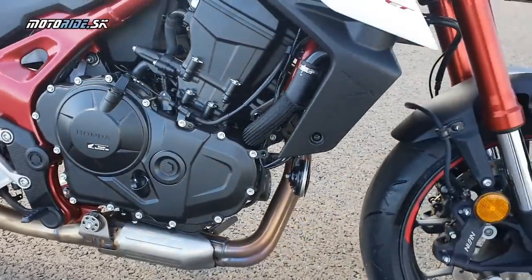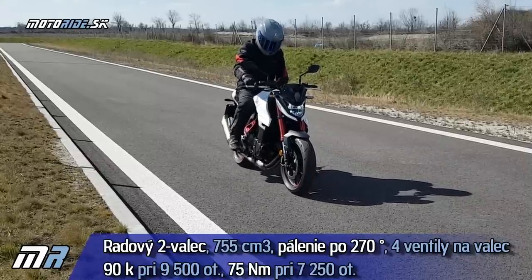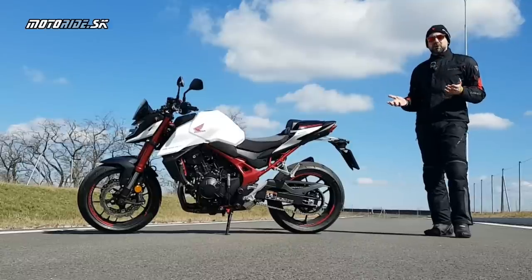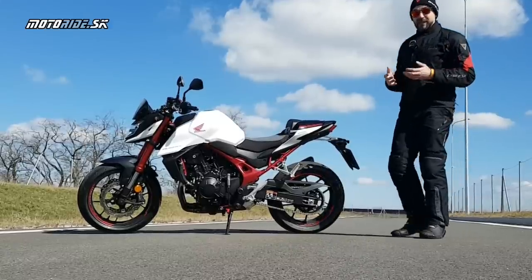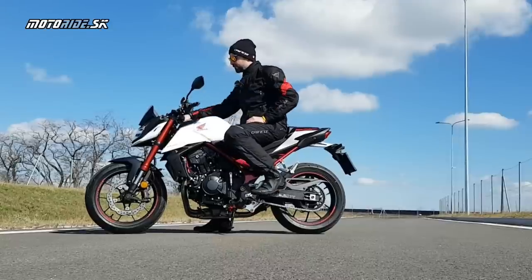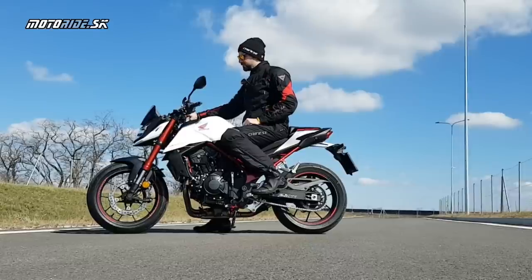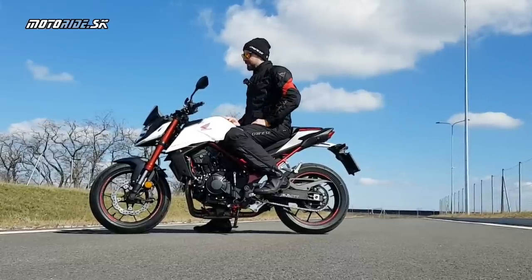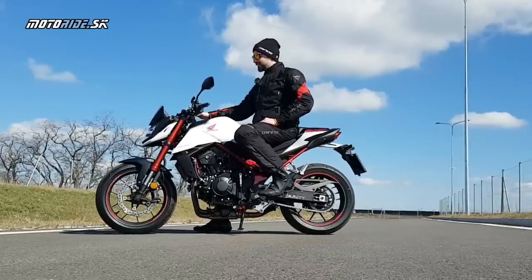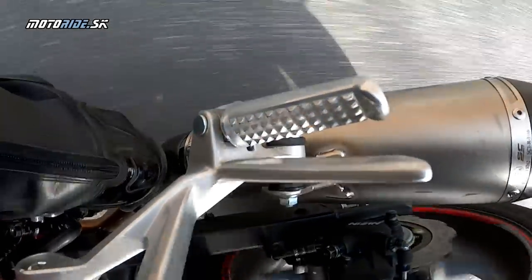Nový motor dáva 90 koní pri 9500 otáčkách a 75 Nm pri 7250. Celkom logicky je výkon nižší než mali predošlé Hornety a jeho vrchol je aj nižšie uložený. Ešte predtým než porozprávam o tom, ako sa na novom Hornete jazdí, dovolím si sadnúť a naštartovať ho, pretože to veľa vysvetlí. Ten zvuk počuješ — to je čistý čmeliak, posilnený ešte tým laďakom vzadu.